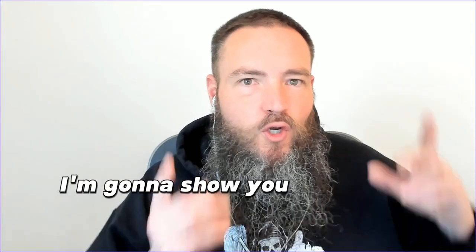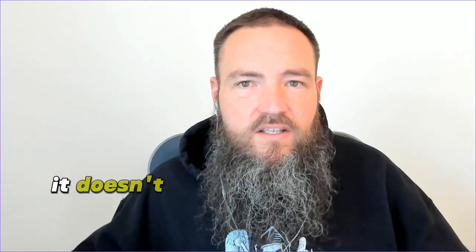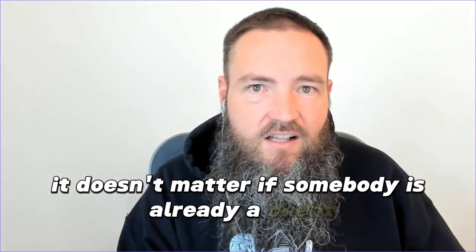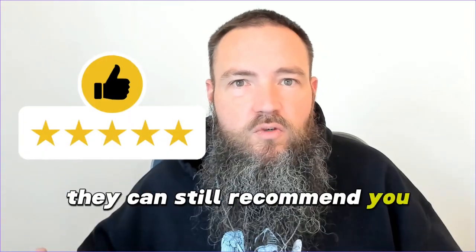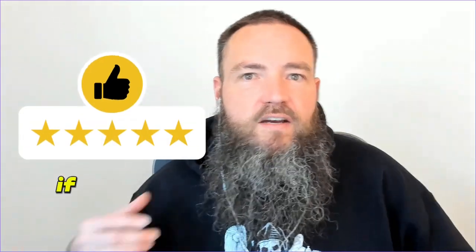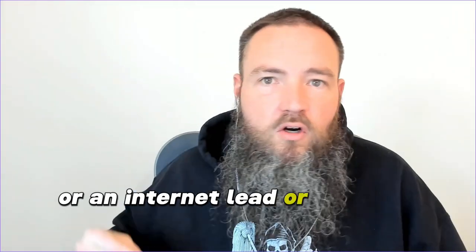Number one — probably the most obvious — is ask everyone. I'm going to show you my buddy Sweet Lou, over in Springfield, New Jersey. He's added over 200 Google reviews in the past year simply by asking everyone that he talks to. It doesn't matter if somebody is already a client or already doing business with you — they can still leave a review if they had a great experience with you.